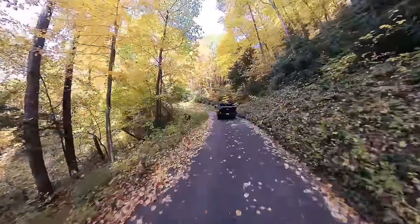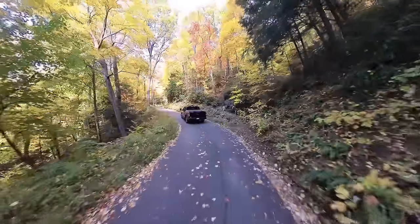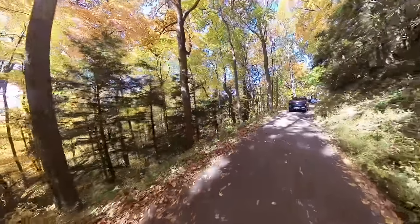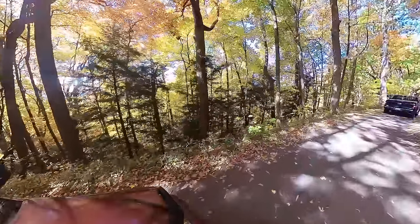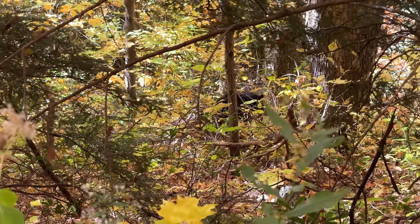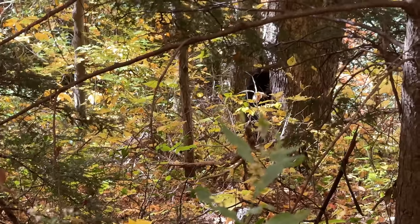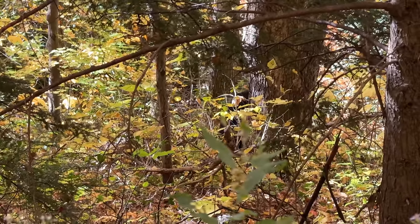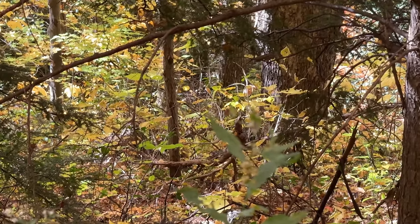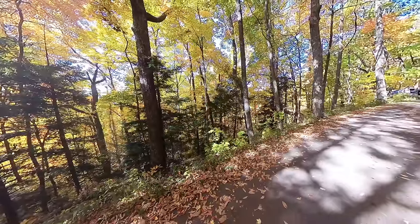Beautiful red leaves straight up ahead right above us as we continue around this turn. Is that a bear? That is a bear straight ahead — it's a little guy but he's down there. Is he going to try to go up the tree? I'm counting that as bear number three. Wow — look at the reds over to the left.